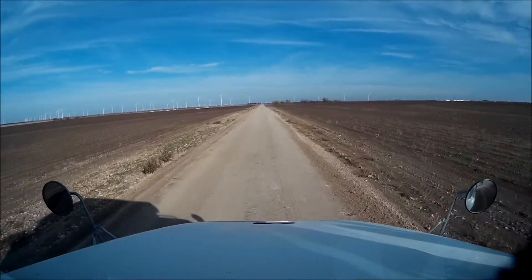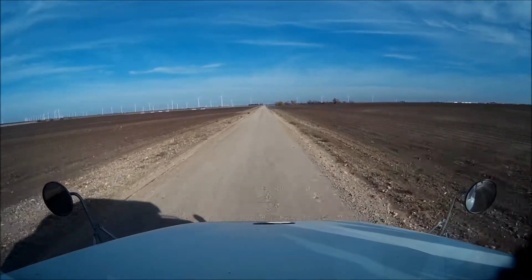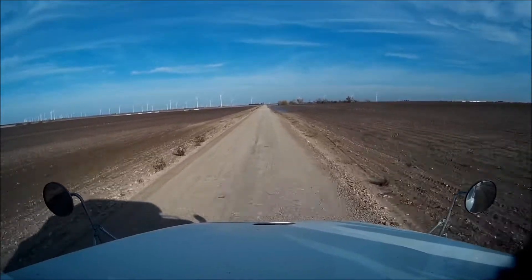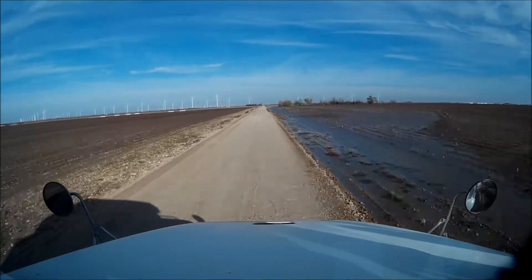They got their cotton harvested here for the most part. This road kind of looks like a really junky, really old paved road, but it doesn't seem to be — it looks like it's a caliche road, which is strange.